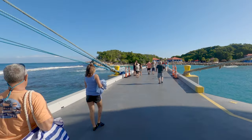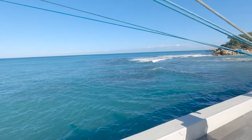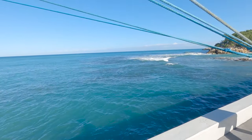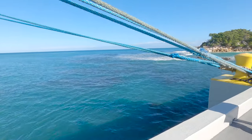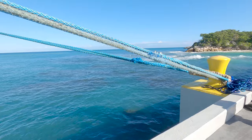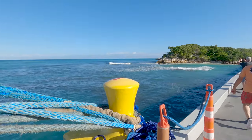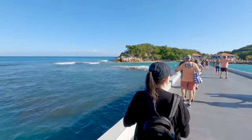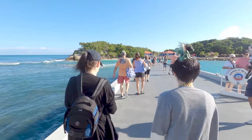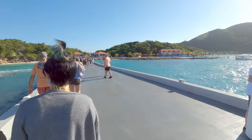Labadee is a private port for Royal Caribbean Cruise Lines. This is the second time we've been here — it's always been fun. It's a great port, just gorgeous and beautiful. We're going to show you a little bit of the footage as we walk around Labadee, Haiti. We also booked an excursion through Royal Caribbean to hang out on a beach bed, so we'll show you a little bit of that as well.